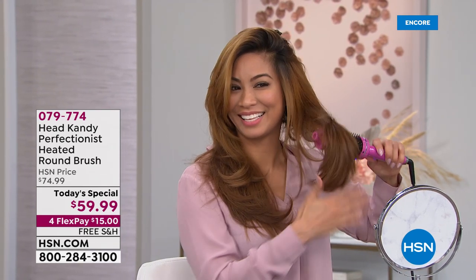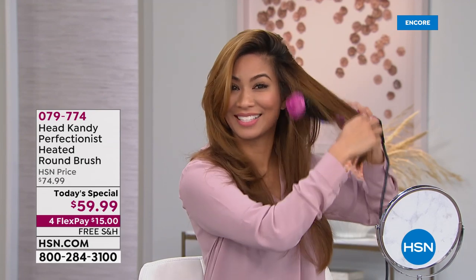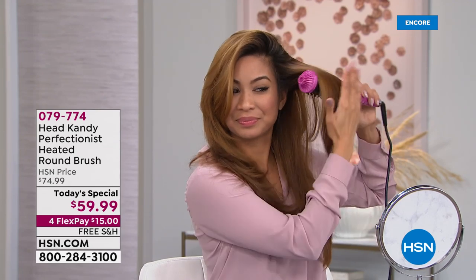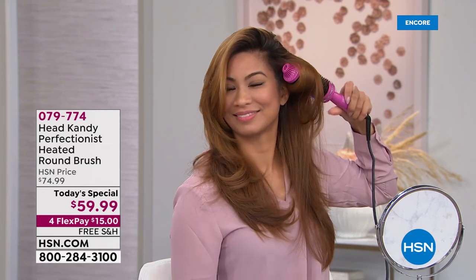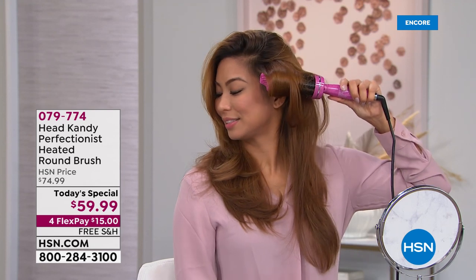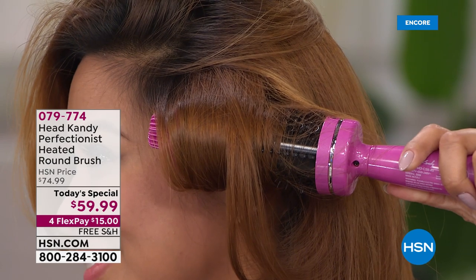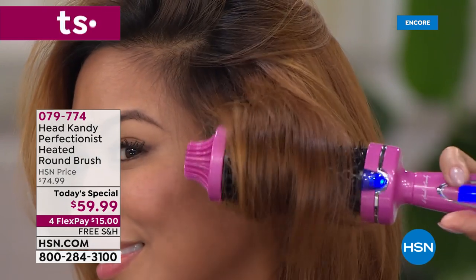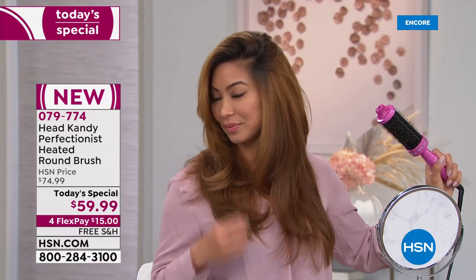She just did one side — now look how she's adding volume to the other. It's so cool and easy. If you can brush your hair you can use this tool. This is not a blow dryer, ladies — it's the world's first ceramic heated brush.